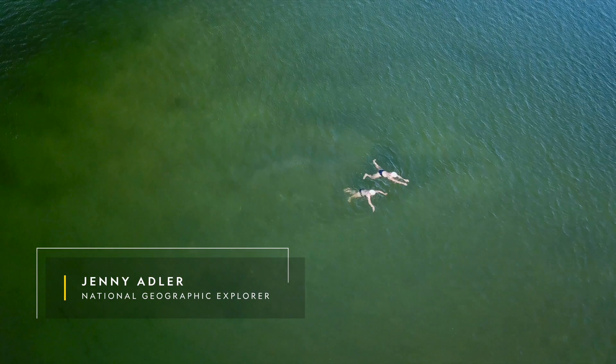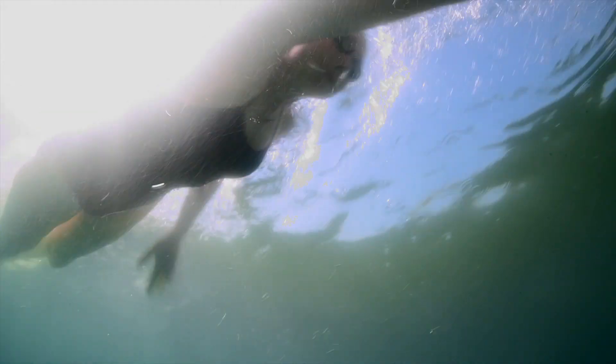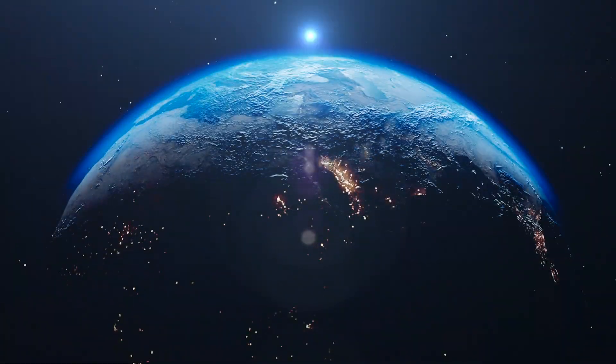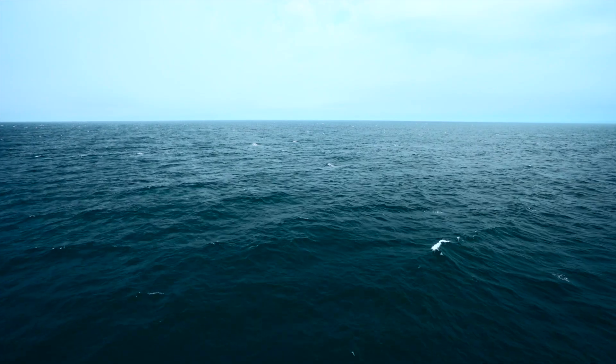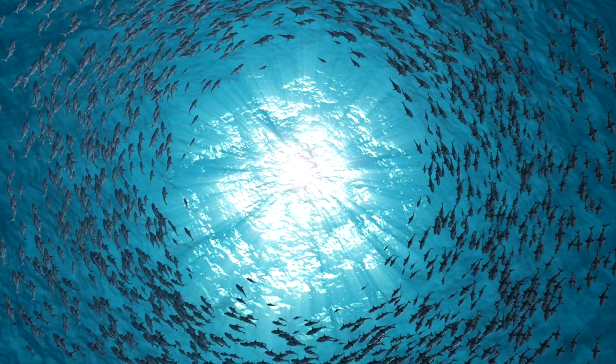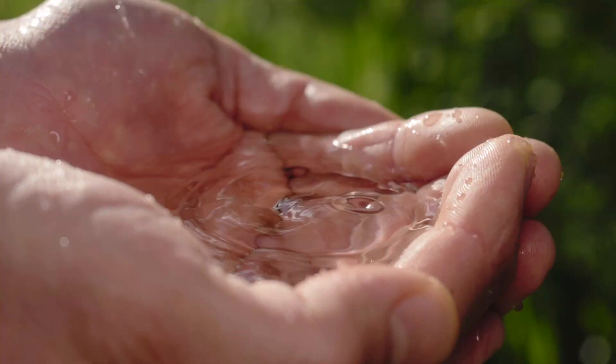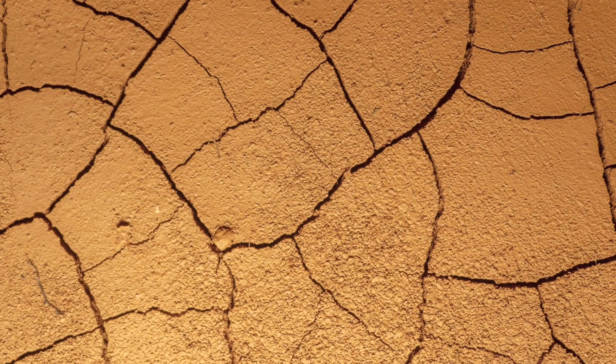It's hard to believe the world could ever run out of fresh water. Even though we live on a blue planet, only about 3% of Earth's water is fresh. Of that, only 1% can be used as drinking water, and that is threatened by climate change and growing populations.